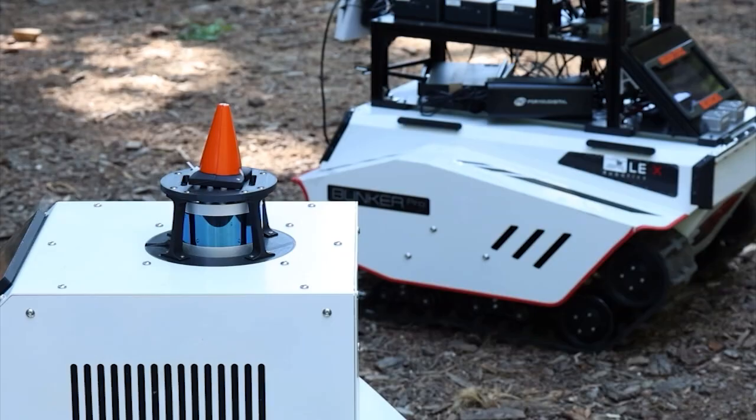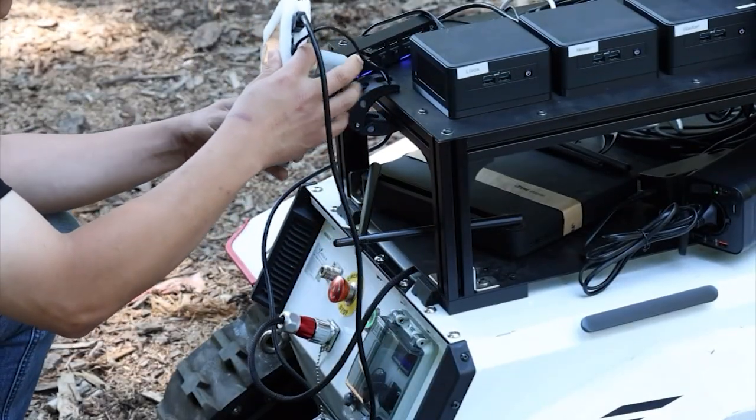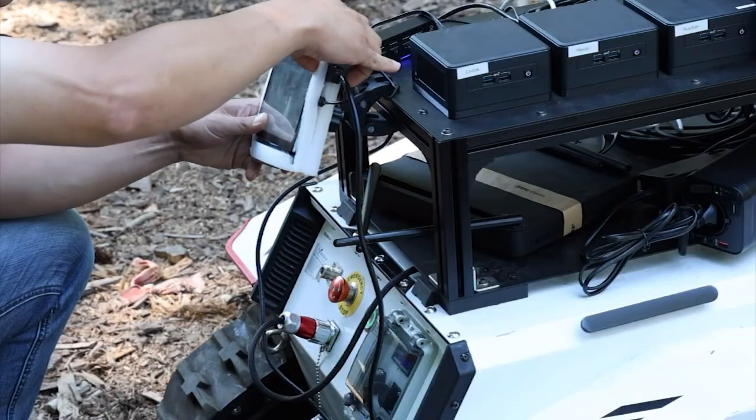That's pretty exciting — just seeing something like forestry management combined with this high-tech, cutting-edge technology and seeing where it can all come together and work together. Absolutely. Should we take a look at some of this technology? Yeah, I want to see some robots. I am taking a look right here — we've got some robots in front of us in a forest. Tell me about this.